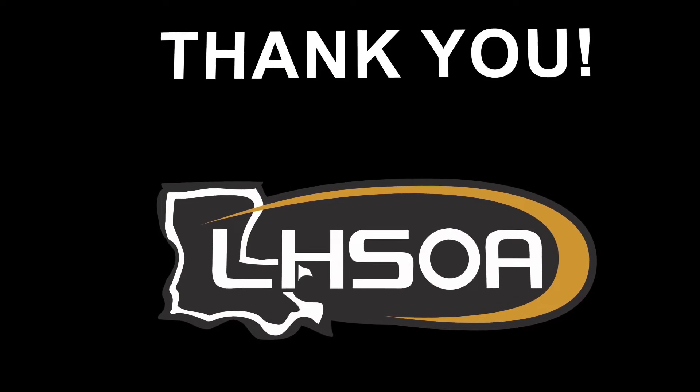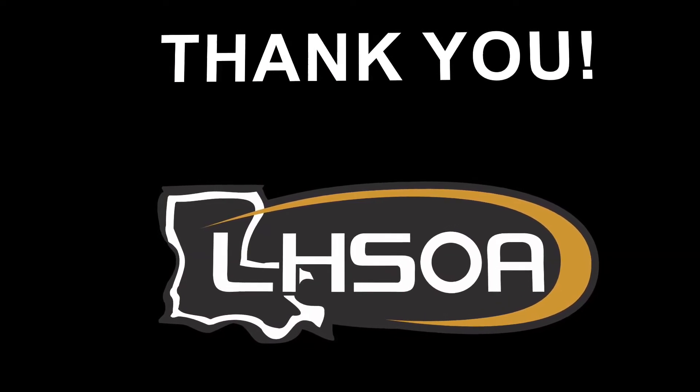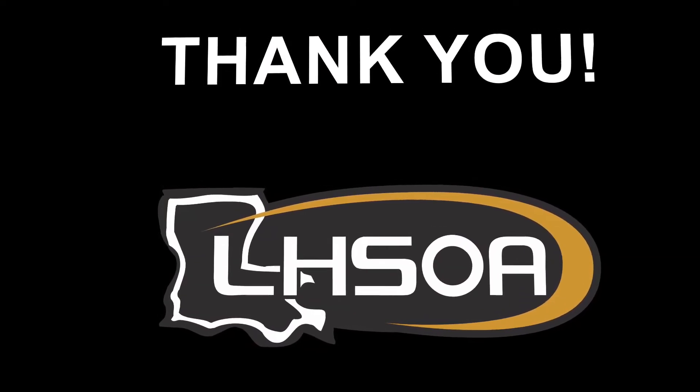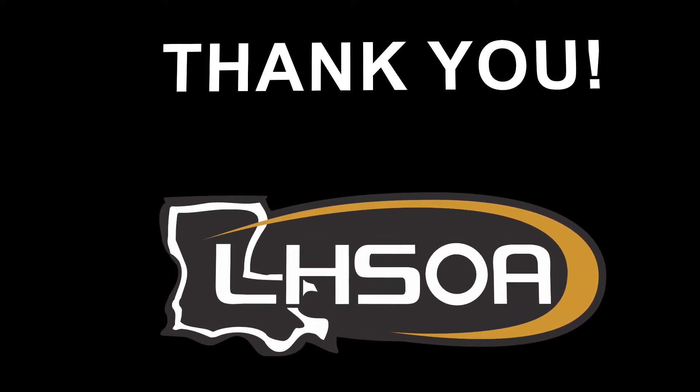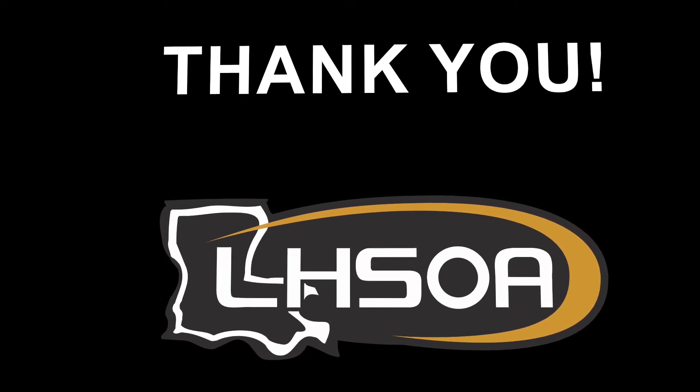Thank you for watching this LHSOA in-season basketball training video. We hope everyone stays safe and healthy and has a prosperous basketball season. And always remember, you have to perform to progress.